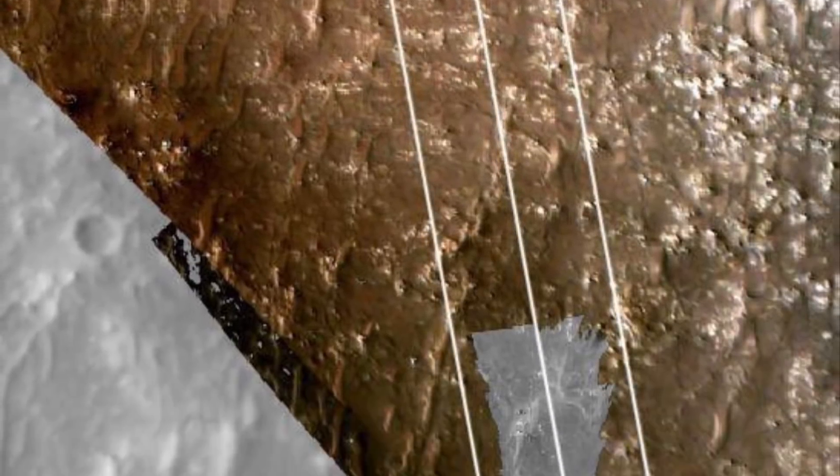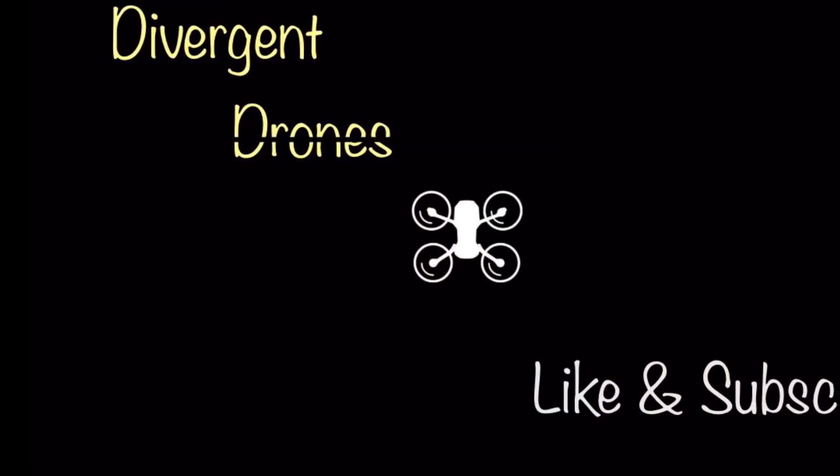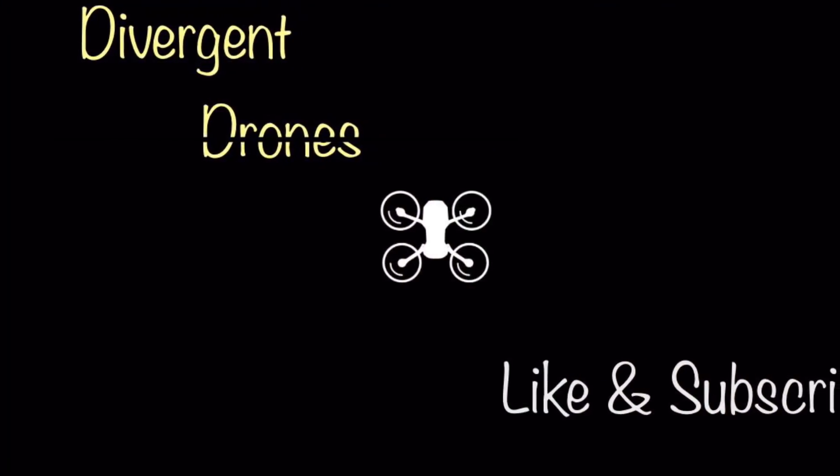This isn't the end — this is just the end of the beginning. Stay tuned, I'm sure there's more. Thanks for watching and don't forget to like and subscribe.